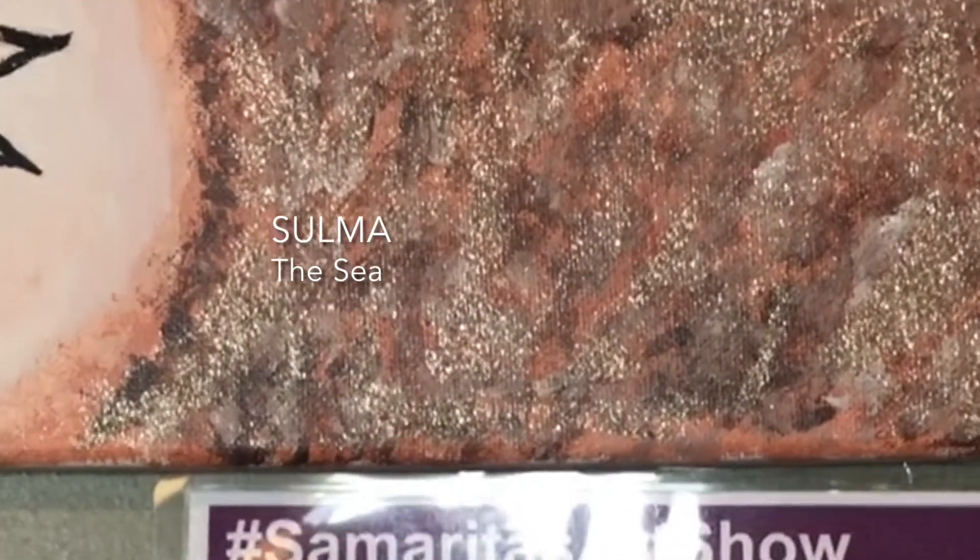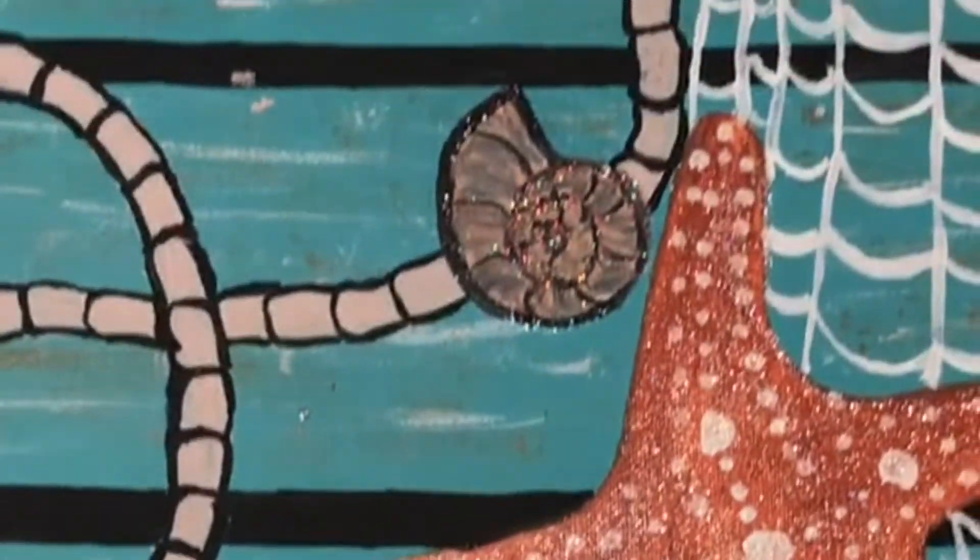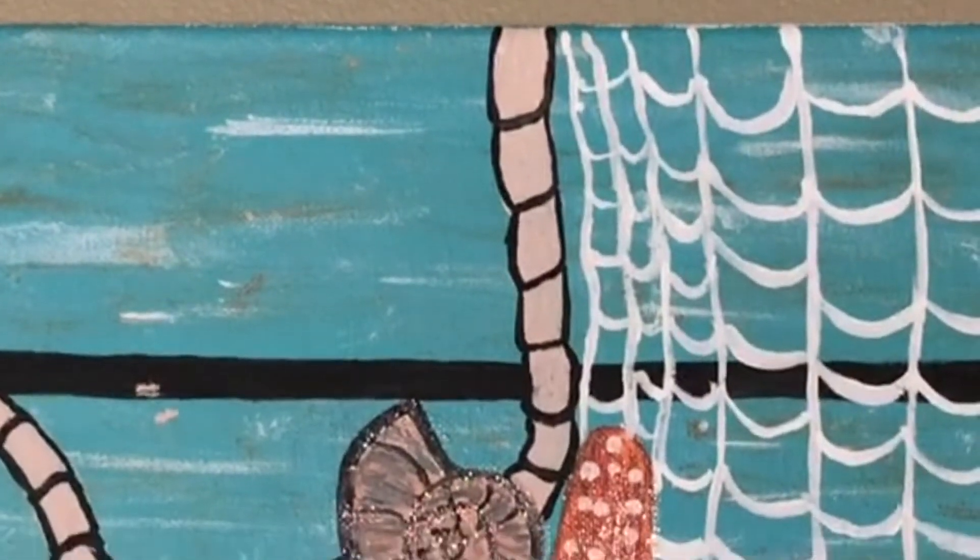Selma creates another piece here — this is the sea and the beauty of it and how it transforms us.